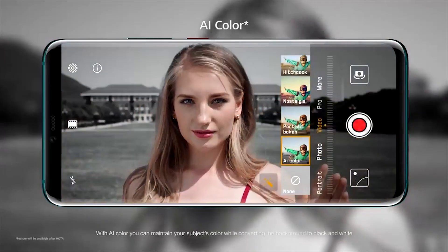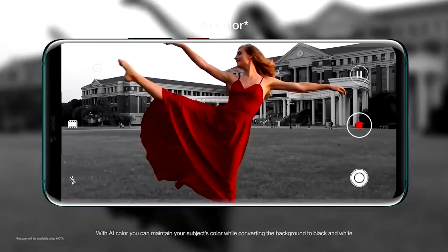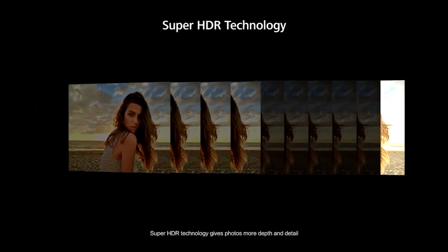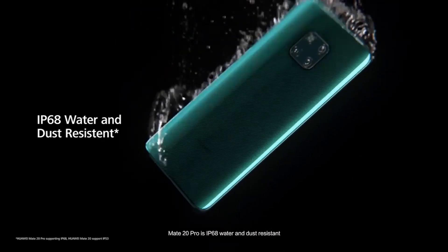On top of that, there are AI features so it knows what you're taking a picture of — and that's the big thing for me. I don't want to fiddle with settings. It can understand what you're taking a picture of, optimize it, so you won't have to use a photo editing app afterwards before posting on your Instagram.